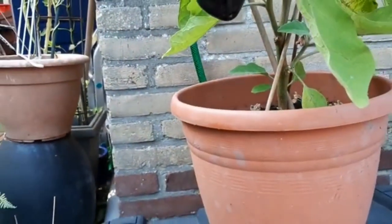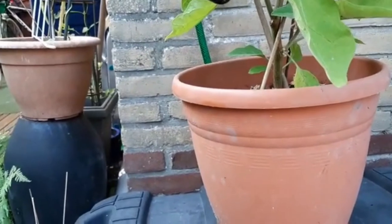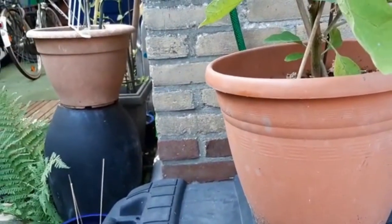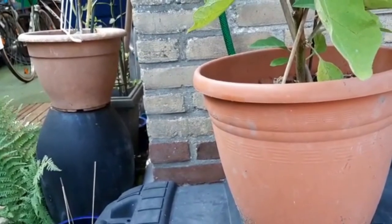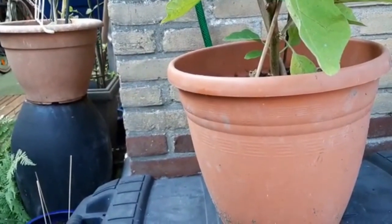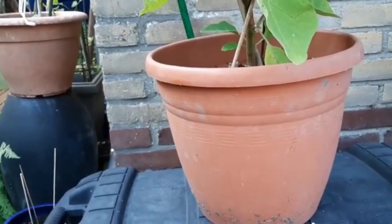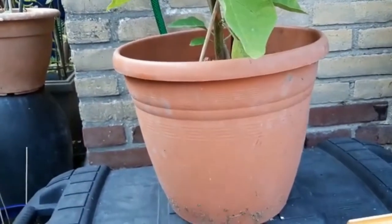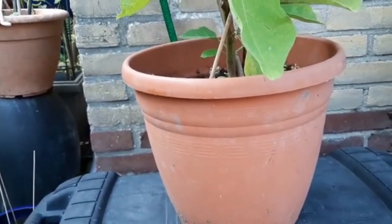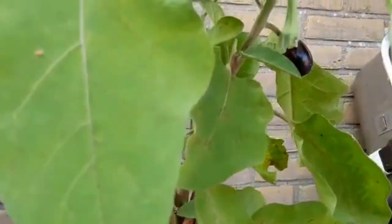The reason why I put some of my vegetables in a pot is because when the weather gets colder, I can transfer them inside the house. So that's the reason.